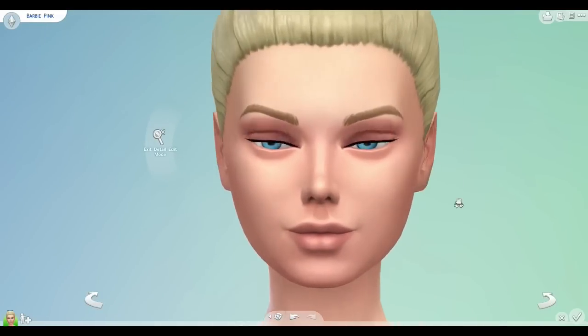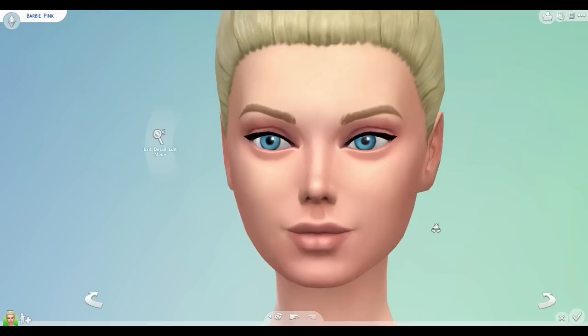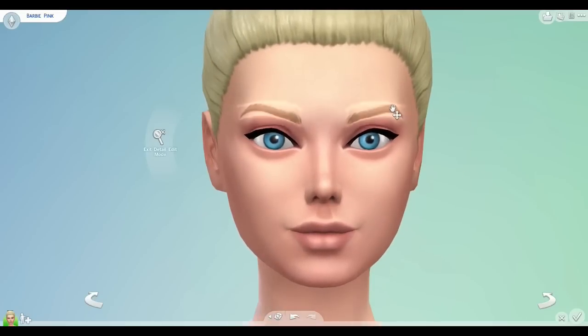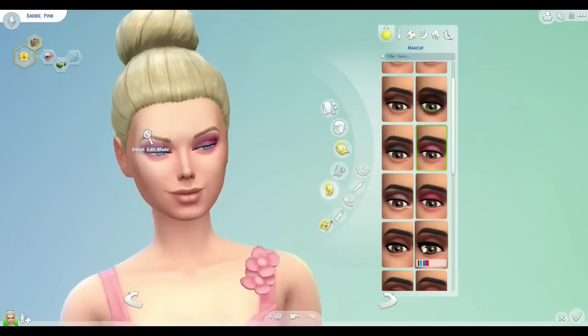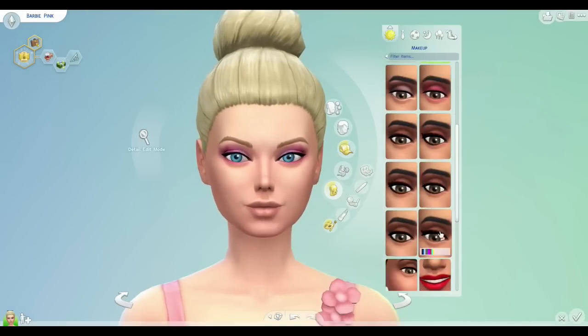The one thing I thought was really important in her face was to make sure that her eyes were really big, because most dolls have really oversized eyes. And I actually think it works in The Sims 4 — even though it's clearly a bit out of proportion, I think it works with the graphics.